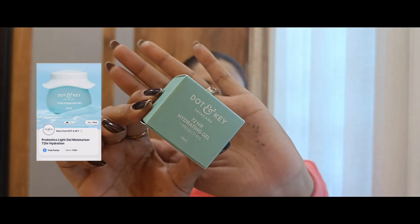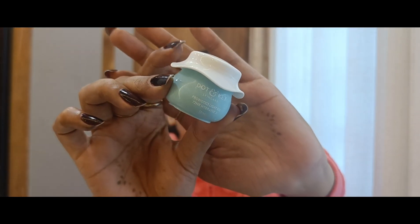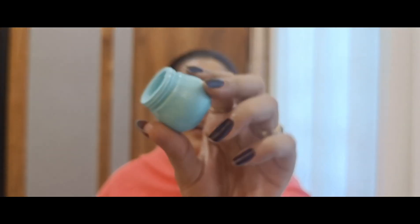The first product is by Dotan Skincare and this is their 72 Hours Hydrating Gel plus Probiotics. This is how it looks — it's a 15ml tub and retails for Rs. 195, which feels a bit costly. The packaging is cute; the colors are changing on the tub and it has a lot of gel finish.